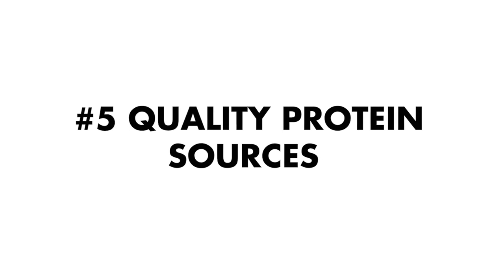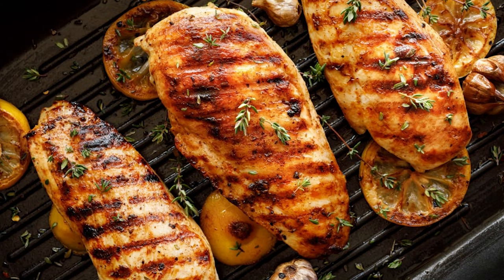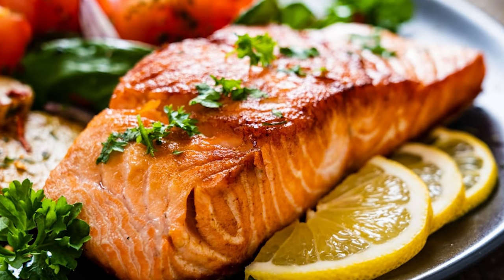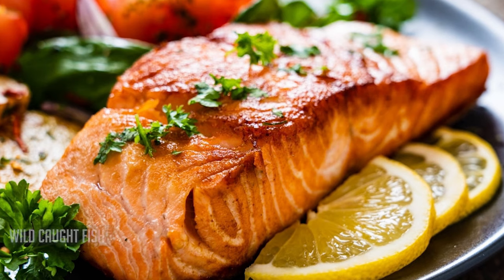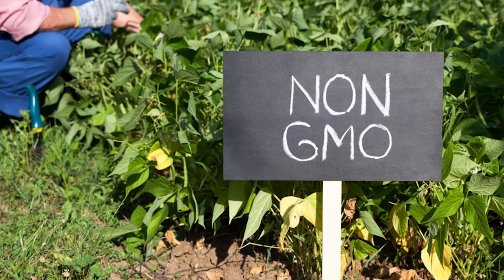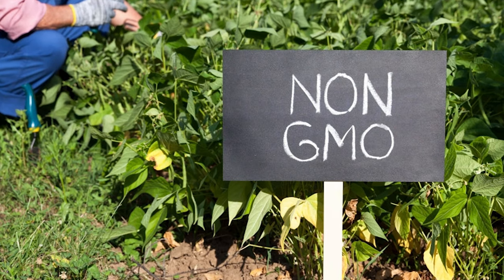Number five to help reduce hormonal belly is quality protein sources at every single meal. Do not eat a meal without anchoring it with a foundation of quality protein. For seafood, go for wild caught rather than farmed. For chicken and meat, go organic. For eggs, choose pasture raised. For plant-based foods, make sure everything is non-GMO. Getting a quality protein source with every meal is essential.